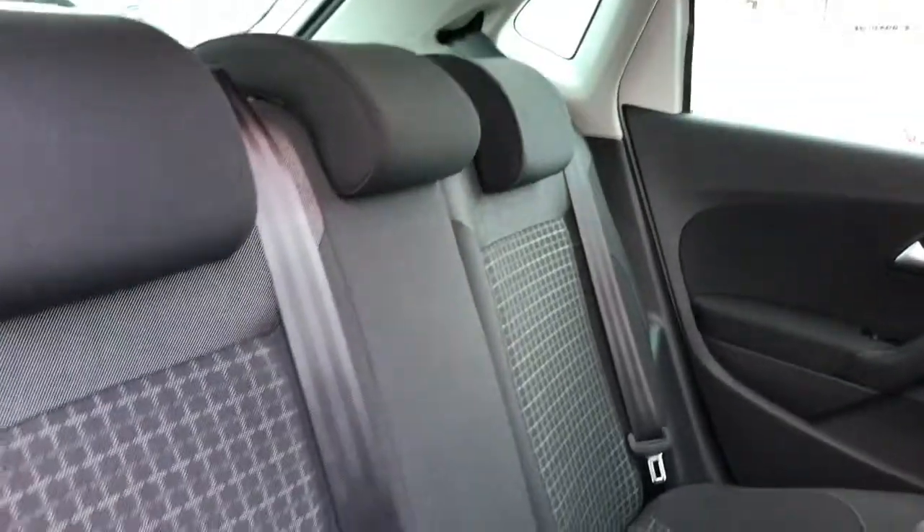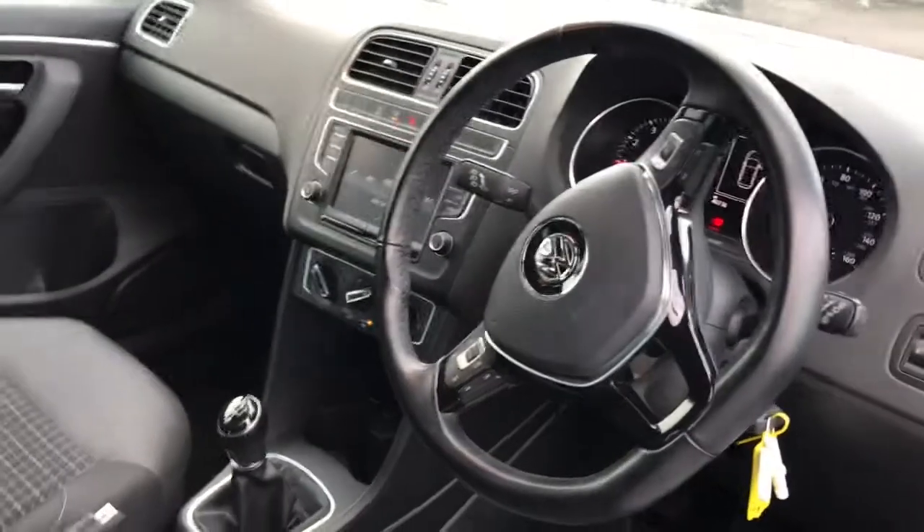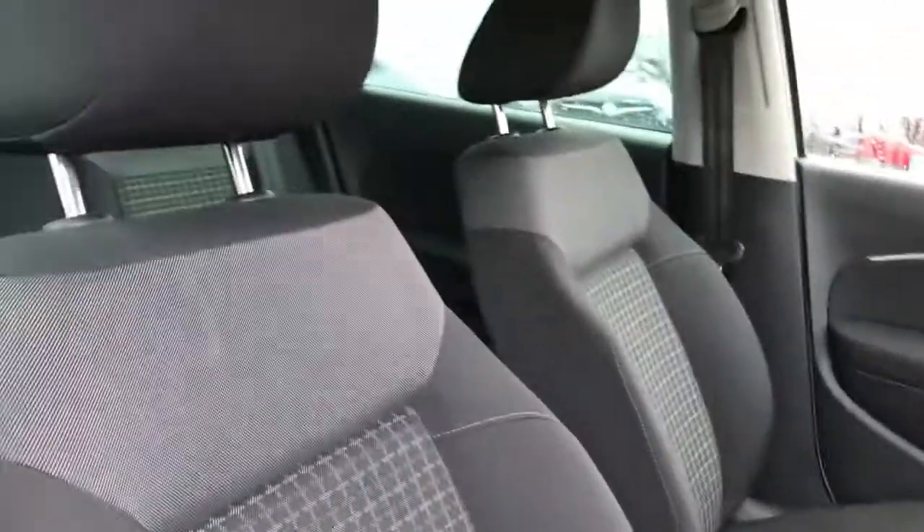Moving to the interior now, you've got that lovely cloth interior which has been kept nice and clean. There's plenty of leg room. You've got that stunning Volkswagen dashboard with the front sports seats, which are very comfortable.